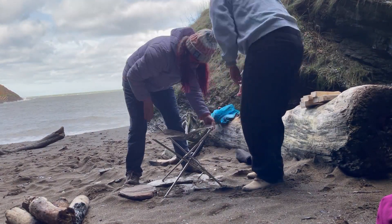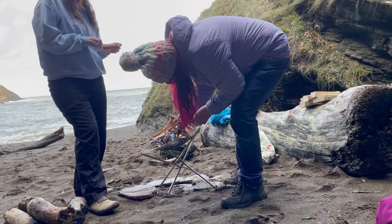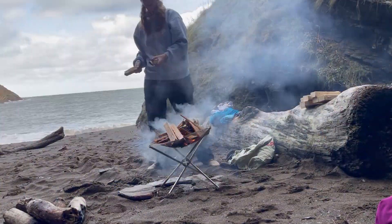Today the air temperature was 5 degrees and the sea temperature 8 degrees, so we decided to bring along the fire pit — and man, was it a godsend.